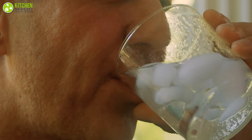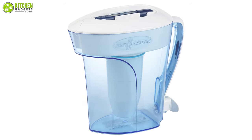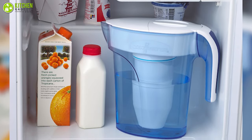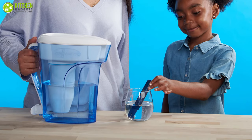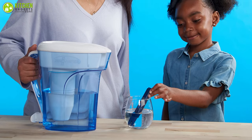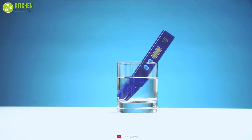If you love drinking cold water, then the ZeroWater water filter pitcher is for you. It can be kept in the fridge to provide you with 100 percent pure chilled water. It includes a water quality meter, allowing you to check the water quality after purifying so you can feel secure about your family's health and safety.